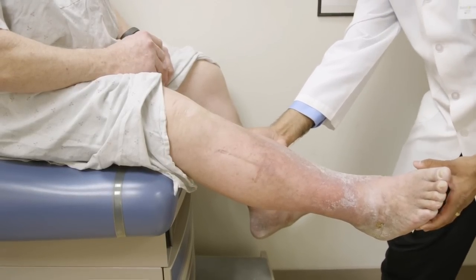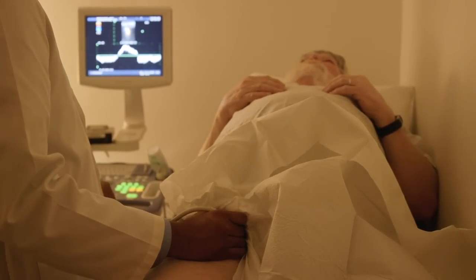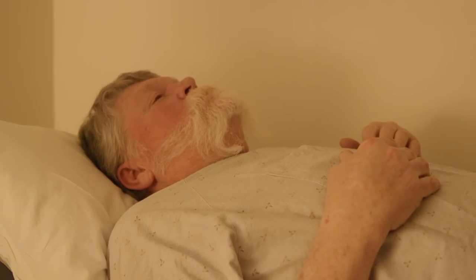Each year, 300,000 Americans develop a blood clot of the leg. About half of these patients will develop a chronic complication called post-thrombotic syndrome despite the use of blood thinning drugs. Post-thrombotic syndrome typically causes daily leg pain and swelling and can progress to cause major disability in a significant number of patients.